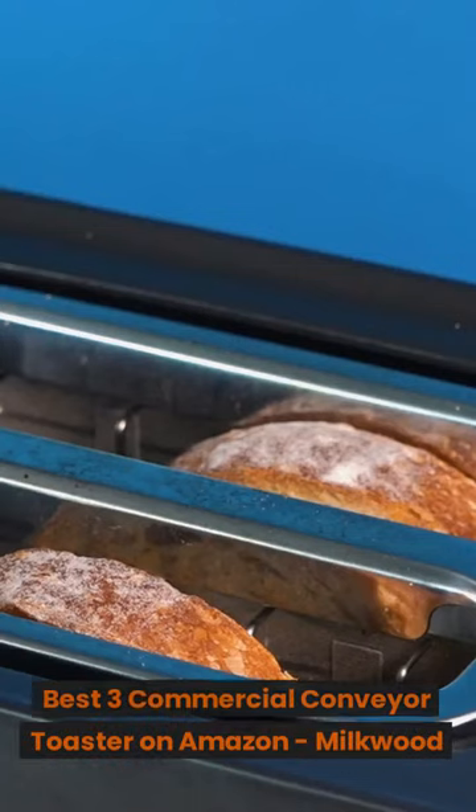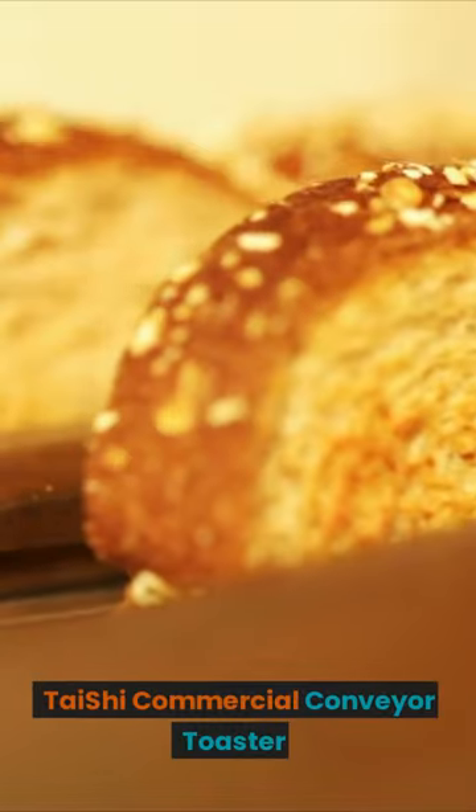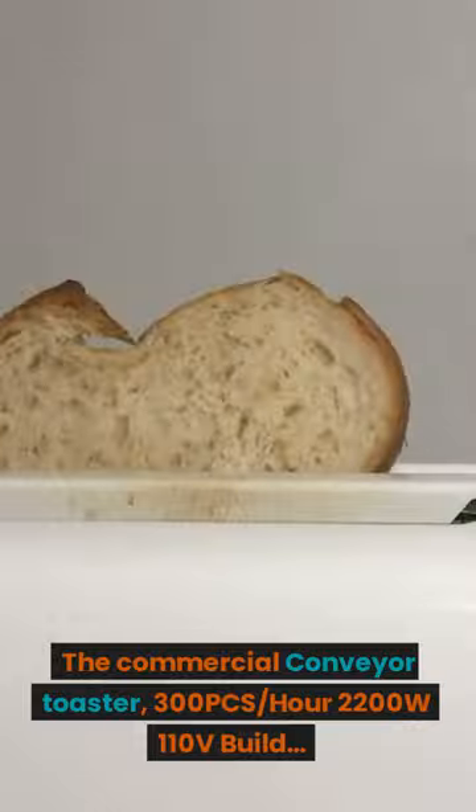Best 3 Commercial Conveyor Toasters on Amazon. Don't forget to subscribe to our channel. The first product is the Taishi Commercial Conveyor Toaster.